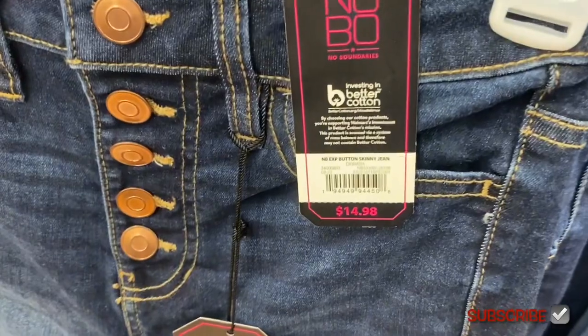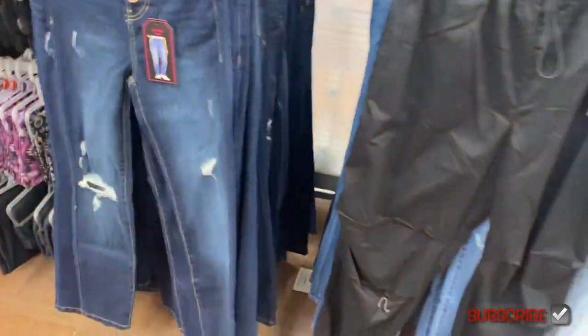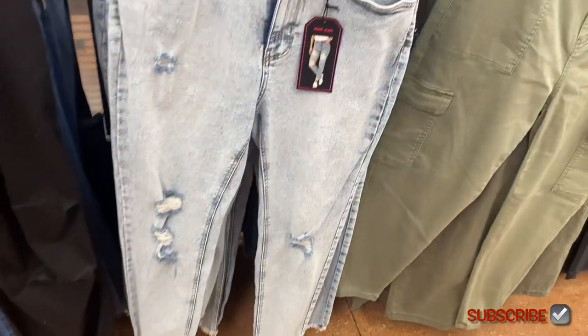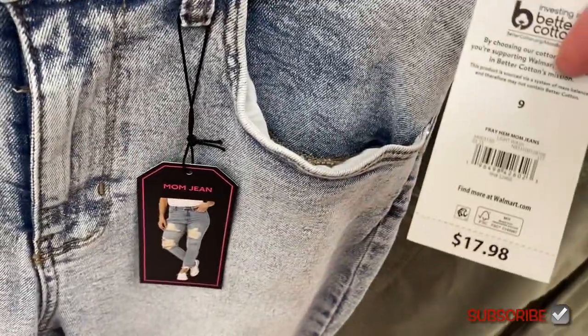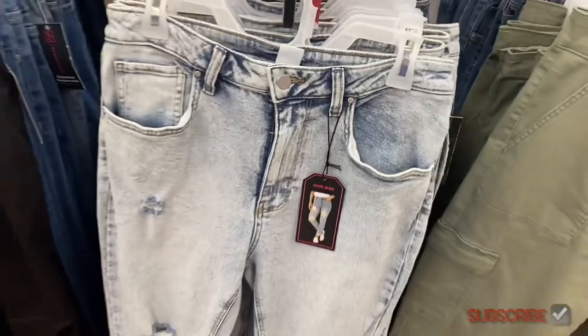They also have some skinny jeans — exposed button skinny jean at $14.98. And then they have this style as well: fray hem mom jeans at $17.98.